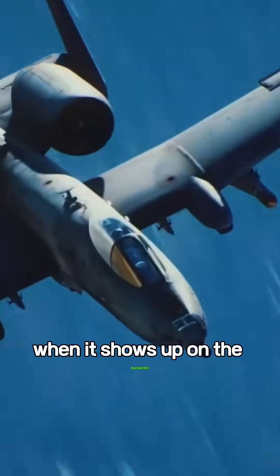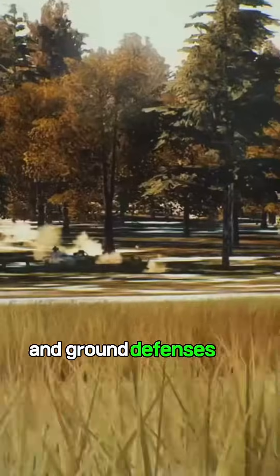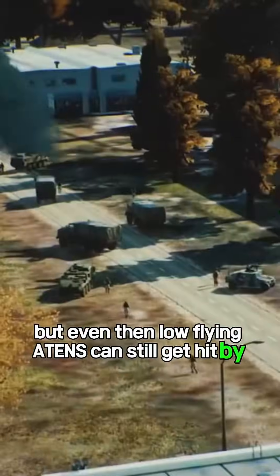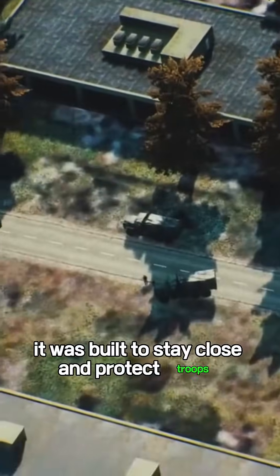The A-10 is famous for its deadly close-air support role. When it shows up on the battlefield, U.S. forces already control the skies and ground defenses are mostly cleared. But even then, low-flying A-10s can still get hit by enemy fire. This jet wasn't built for speed or altitude — it was built to stay close and protect troops.